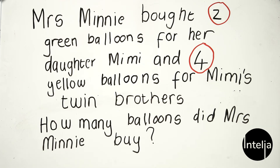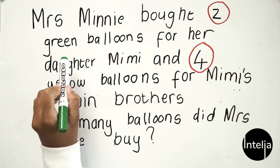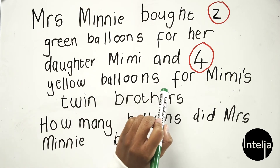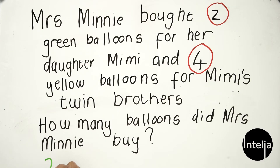I'll read the question again: Mrs. Mini bought two green balloons for her daughter Mimi and four yellow balloons for Mimi's twin brothers. How many balloons did Mrs. Mini buy? To answer the question, we're going to add these two numbers together to see how many balloons in total Mrs. Mini bought — the two balloons for Mimi and we add the four balloons.